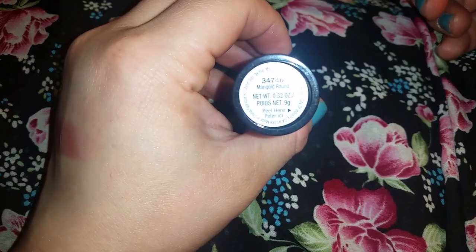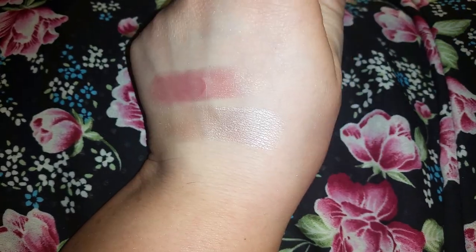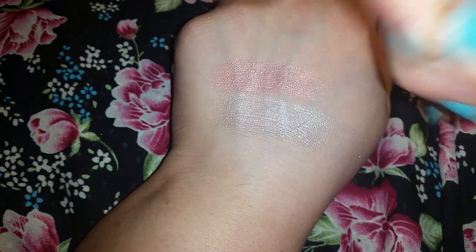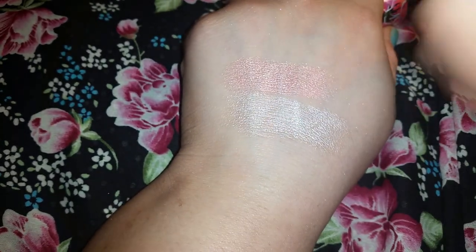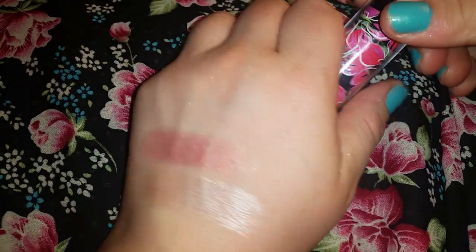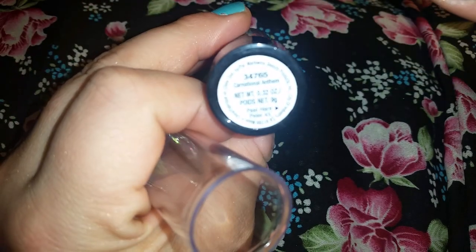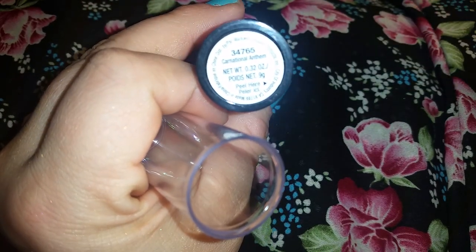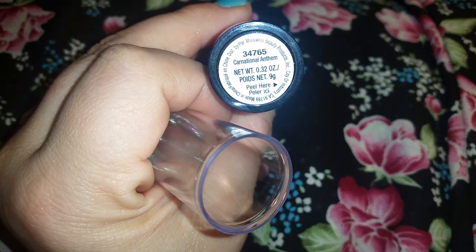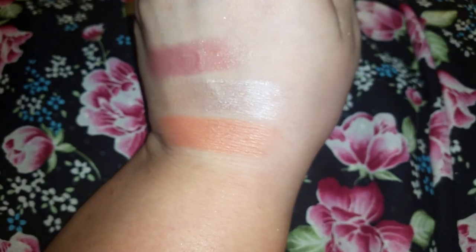Swatch-wise, they're gorgeous. This is Marigold Round, and this is more of a champagne color. This one may be my favorite. And the last one of the set is more, I feel like, a blush topper than a highlight, because it's a little bit dark. But I mean, it depends on your skin tone as well. This is called Carnational Anthem — like a carnation, I'm assuming. And this is a little bit more peachy toned. It's very deep. I would assume this is more of like a blush topper.